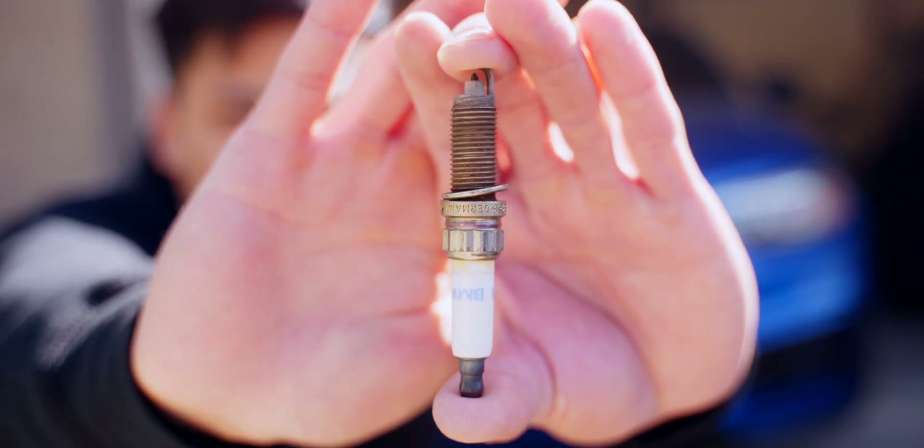Now under normal circumstances, your BMW should not sound like that — unless of course you do an engine swap. But under normal circumstances and a stock engine, it's probably because one of these went bad. So let's get underneath the hood and change out the spark plugs.